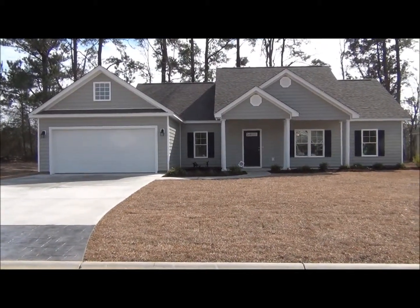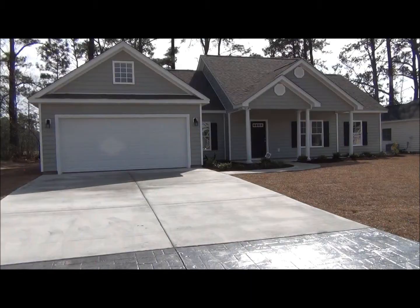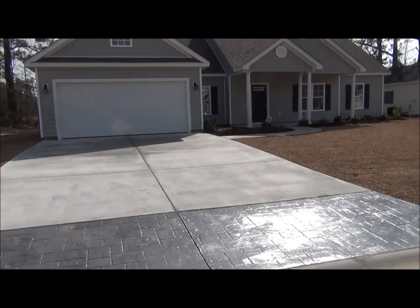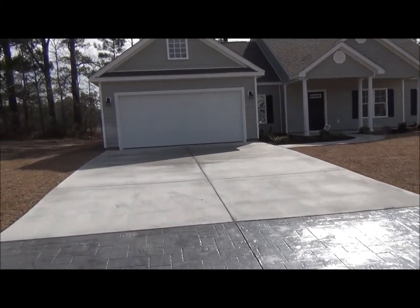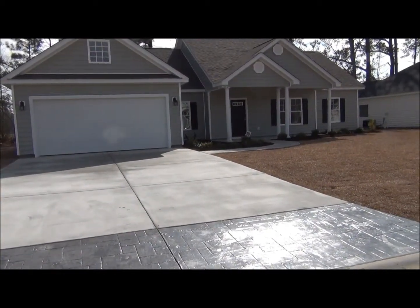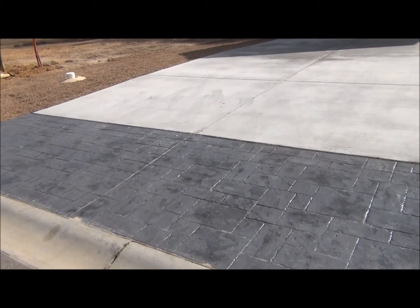This is the new Walnut floor plan here at Greer Crossing. This Walnut has three bedrooms, two bathrooms, a spacious two-car garage, a beautiful front porch, and a stamped concrete driveway.